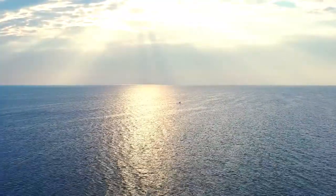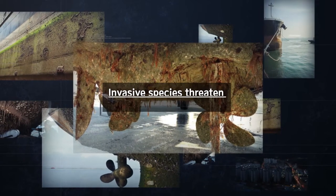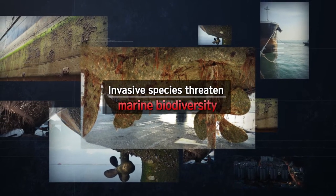Biofouling occurs when marine organisms attach to the underwater surface of a ship, forming colonies and spreading. When these colonies cross the sea, they become invasive species which threaten the indigenous ecosystems and can destroy the precious marine environment.